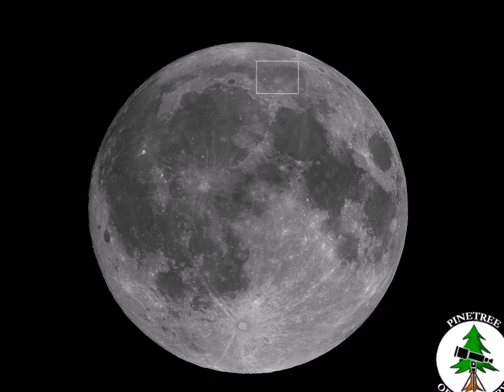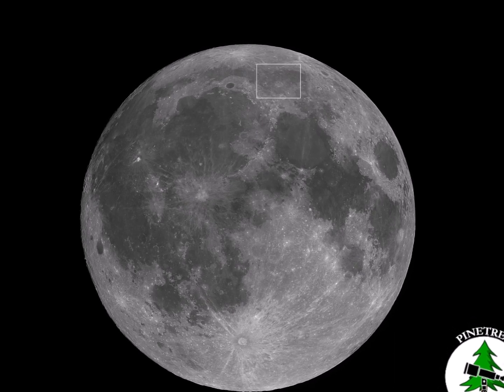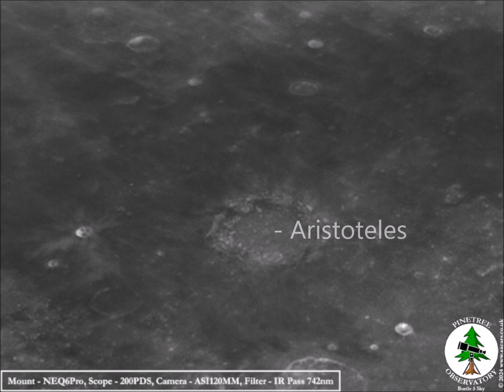Now heading north to a small crater near Aristoteles, which is the 53-mile diameter crater in the center of the image. To the left is the eight-mile diameter crater, seen with bright ejecta rays spreading out from it. What caught my eye was that under these lighting conditions it's a smiley face.